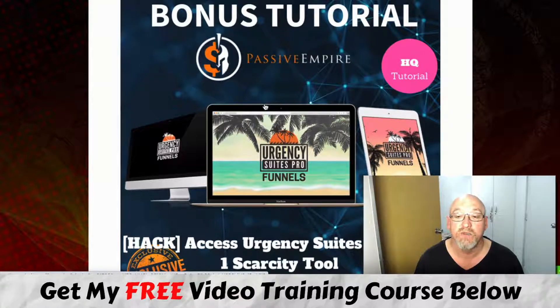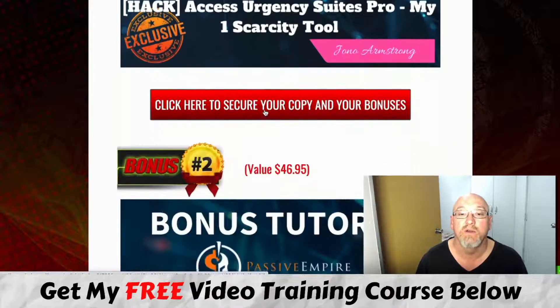Bonus number one is access to Urgency Suites Pro. This is a scarcity tool that I use personally, Cynthia uses personally, and my mentor Jono Armstrong released this product to the market. He uses it with all his emails and bonus pages, and this will greatly increase the amount of money you make from anything you're doing online — adding something that can increase conversions 20–30% is a no-brainer.